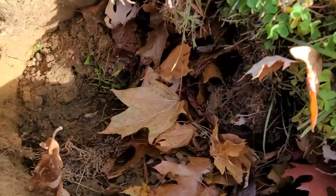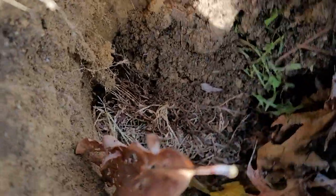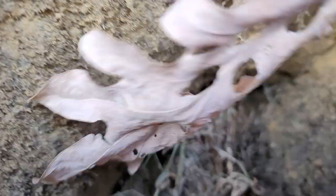This is a rat burrow that we found in the backyard of this homeowner's property. Rats will sometimes create underground burrows or pathways from their nest to a food source, also to escape predators.